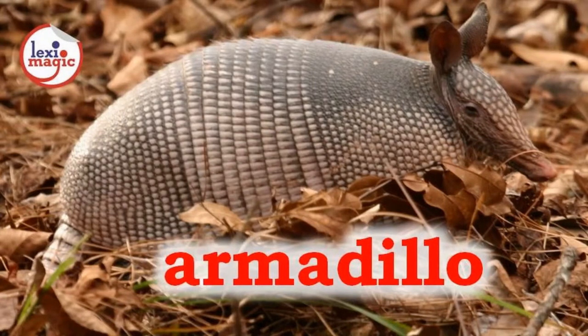A for Armadillo, a nocturnal insectivorous mammal with a body armor consisting of small bony plates. It curls up into a ball when threatened.